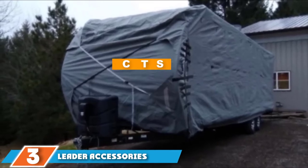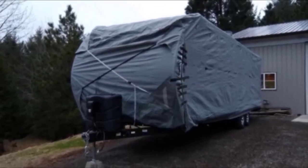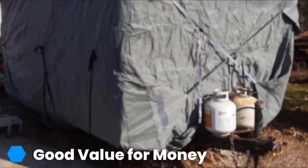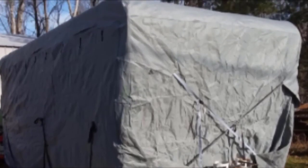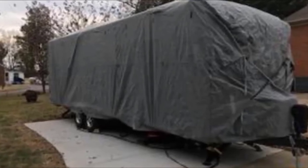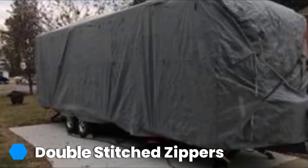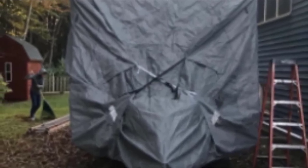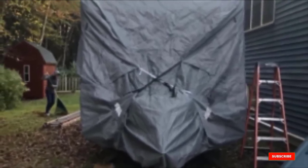Moving on to number 3, we have the Leader Accessories Travel Trailer RV Cover. It is more of a budget model with a price tag toward the lower end of the spectrum. Despite that, it has a number of useful features — we have a triple-layer top fabric, though not quite of the thickness and quality of a premium cover. The zippered panels are very wide, allowing great access to the RV stored underneath. The corners are both elasticized for a secure fit and reinforced against weather damage. This model is not going to stand up well to extremes of summer or winter weather, but for short-term storage or storage in a temperate area, it could be a very cost-effective solution.